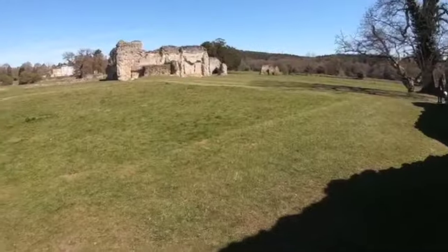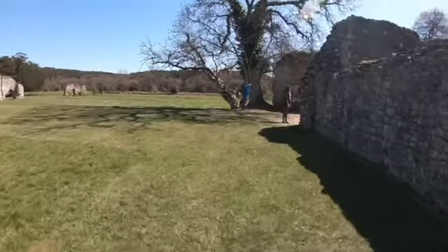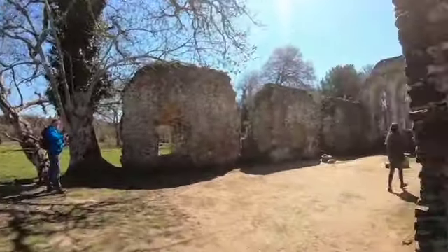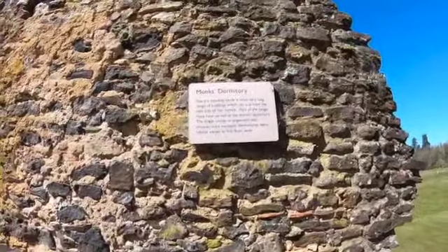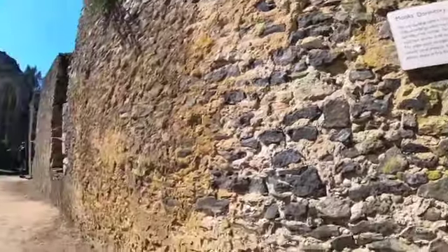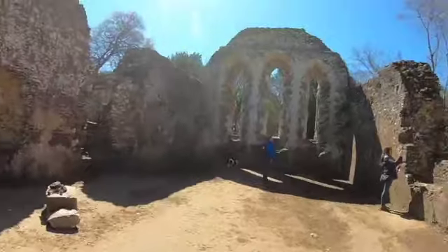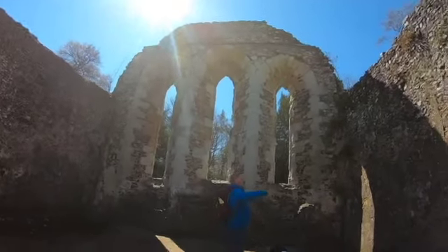You can see the rectangular shape — oh yes, I see it! Monks' Dormitory. Pause the video to read the sign. Look at where the windows would have been — this must have been stained glass about ten feet up.